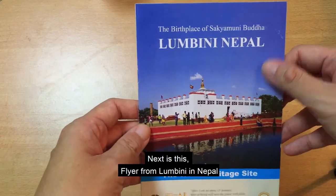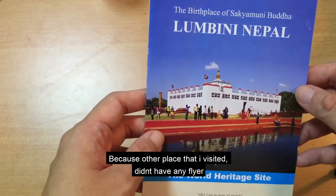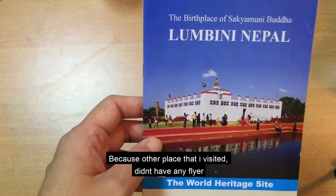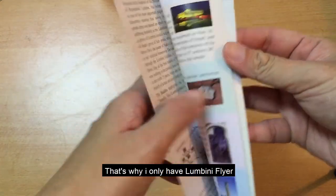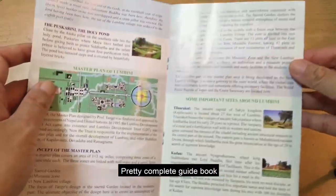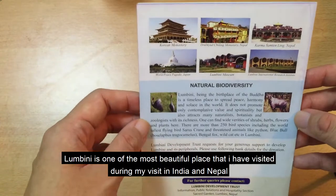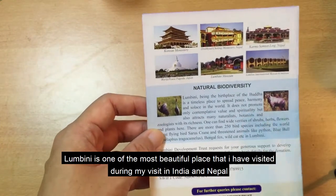Dan selanjutnya adalah flyer dari Lumbini Nepal. Kenapa saya cuma ada flyer dari Lumbini? Karena di tempat-tempat lain yang saya kunjungi tidak ada flyer, cuma Lumbini aja yang ada flyer, jadi saya ambil. Lumbini ini adalah salah satu tempat yang paling cantik yang saya kunjungi, terletak di Nepal.